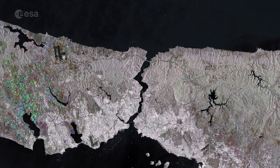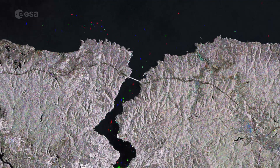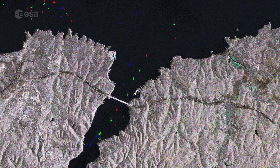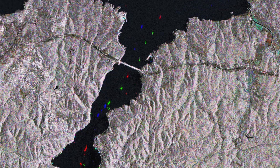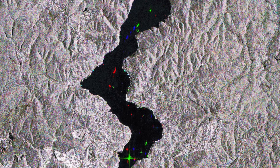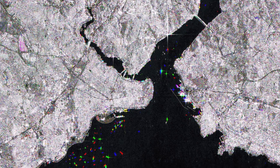Separating the Black Sea and the Sea of Marmara, the Bosphorus is the narrow strait that connects Eastern Europe to Western Asia. It is one of the busiest maritime passages in the world, with around 48,000 ships passing through every year. Daily traffic includes international commercial shipping vessels and oil tankers as well as local fishing and ferries.